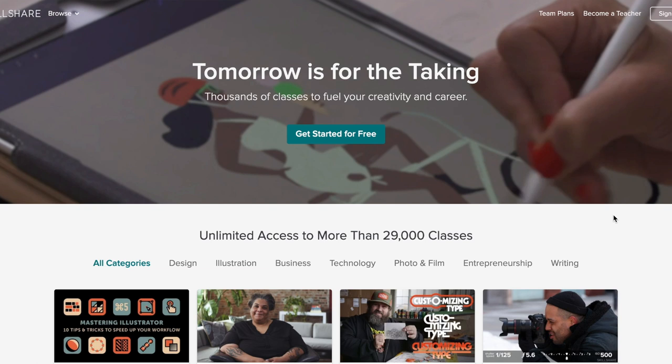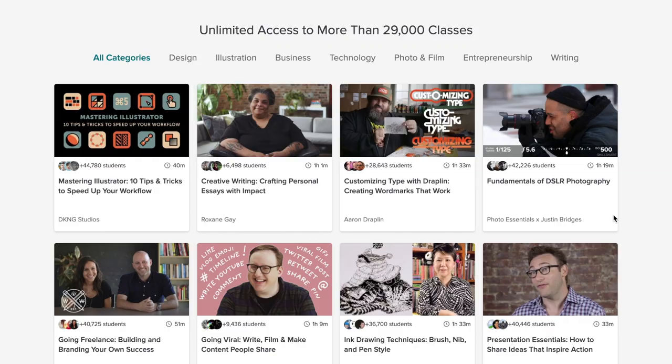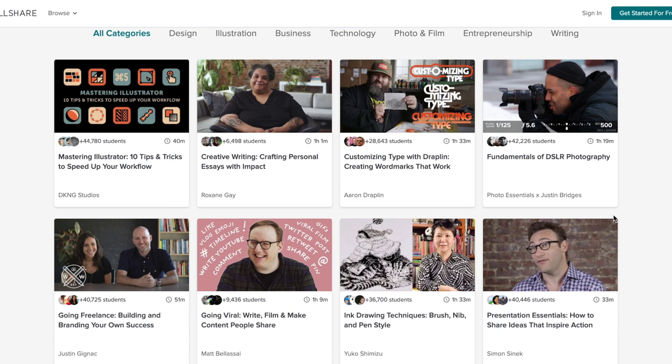Before we get into it, I want to introduce you to the sponsor of today's video, which is Skillshare. Skillshare is an online learning community with over 25,000 courses and you can learn pretty much anything on there. So if there's something on your list of things you want to learn and you just never really knew where to start, Skillshare is probably the right place to do it.